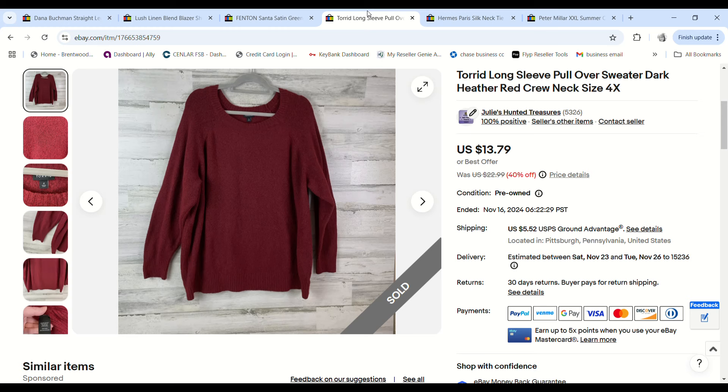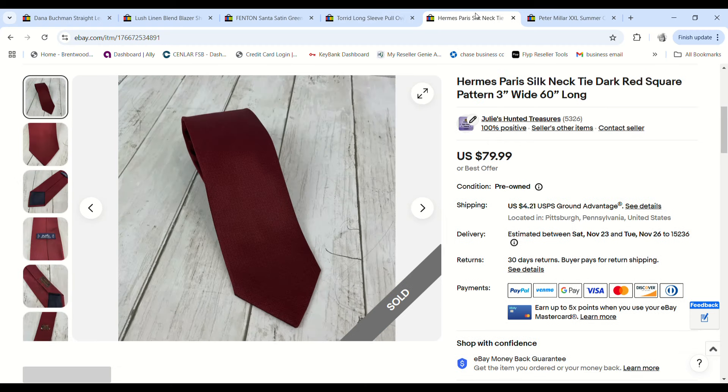This was a Torrid 4X sweater I grabbed on 99-cent day. We've had it forever — it was in clearance. It sold for $11.99 and we made a $7.21 profit.